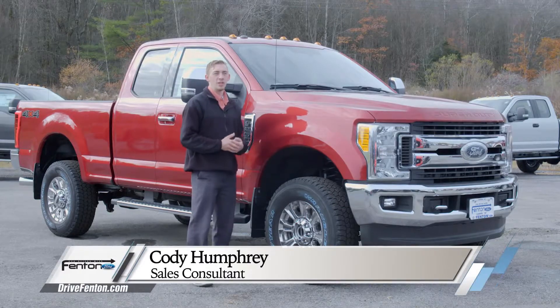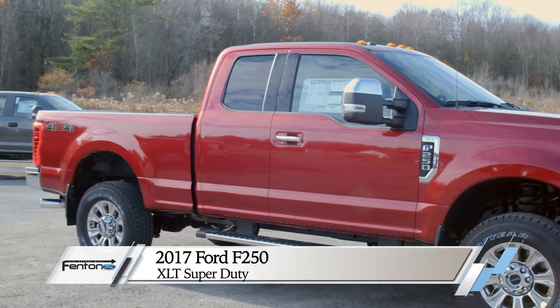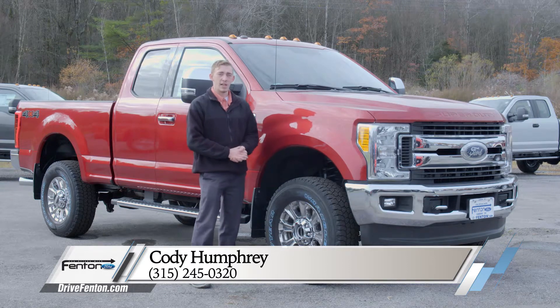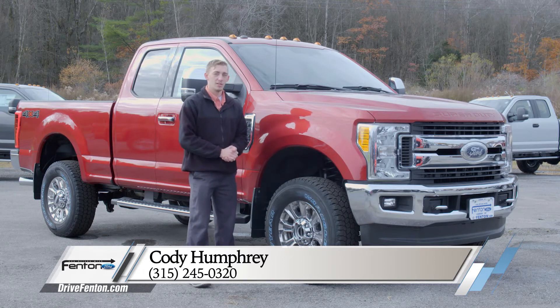Once again folks, my name is Cody Humphrey here at Fenton Ford in Camden, New York. Thank you for watching. Today we looked at the 2017 Ford F-250. If you'd like to come down and test drive this vehicle or browse any of our other vehicles on the lot, you can do so at drivefenton.com. Stop in or give us a call at 315-245-0320.